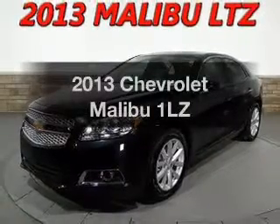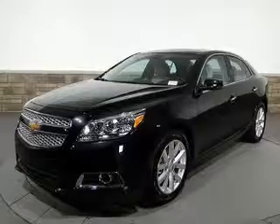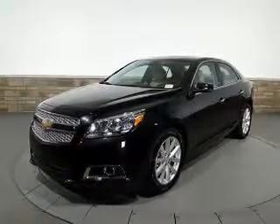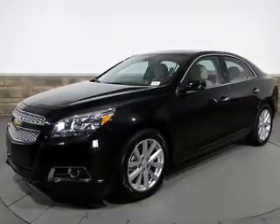Check out this 2013 Chevrolet Malibu. If you're looking for an automobile with great attributes, look no further. With an efficient four-cylinder engine, the powertrain includes front-wheel drive, connected to a smooth-shifting six-speed automatic transmission.